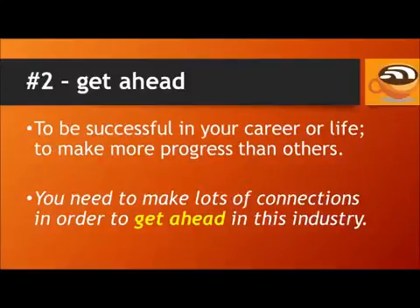Number 2: Get ahead. This means to be successful in your career or life, to make more progress than others. For example, you need to make lots of connections in order to get ahead in this industry.